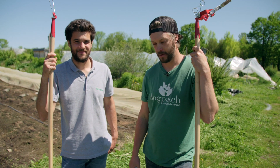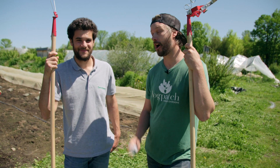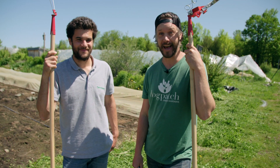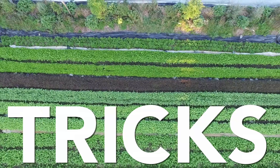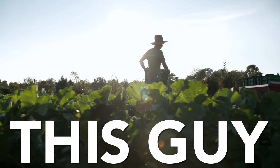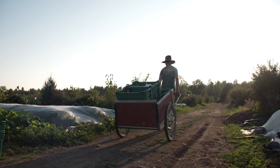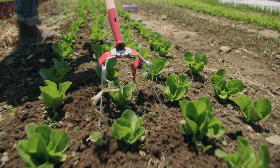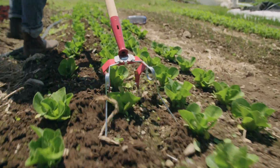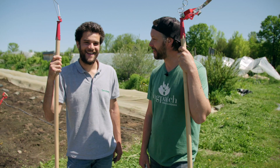Hey, this is JM and we are at my farm. Today we're doing a tool demo with my friend Romain, who is from TerraTech in France. I just wanted to present you guys Romain because today he's going to show us a few new tools that they've worked on in France and are now bringing here to Canada and the US. So Romain, want to say hi? Hi everybody.